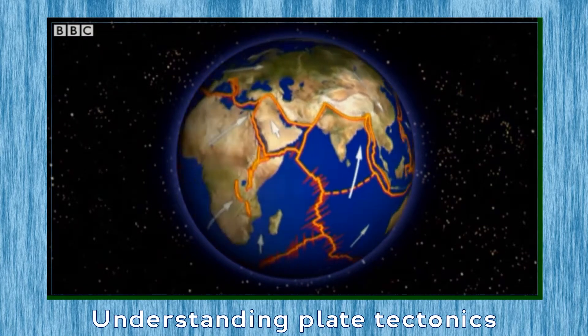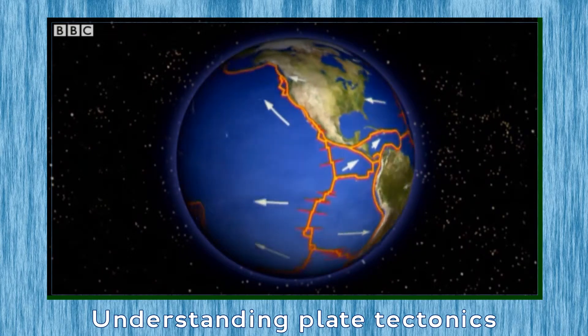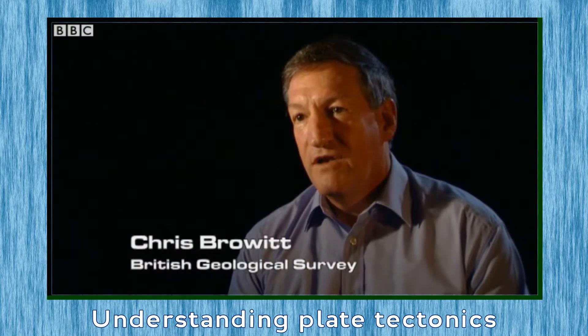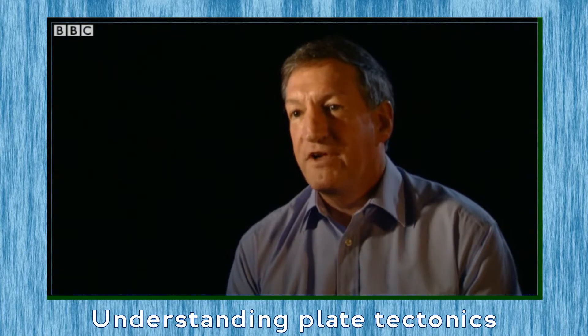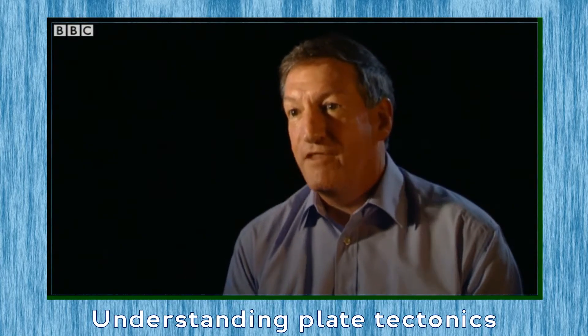Huge pressures are building up all the time, particularly along the plate boundaries where any two plates meet. An earthquake occurs when two large masses of rock, which are being pushed one against the other, suddenly find they can't stand the pressure anymore.